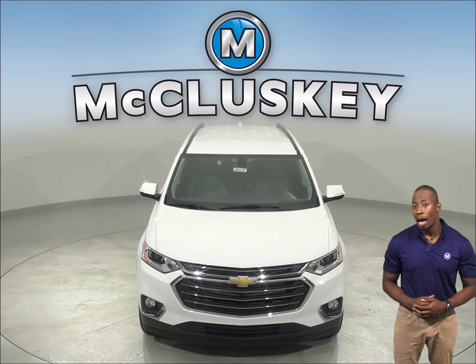On the EPA test cycle, the Chevrolet Traverse also gets better fuel mileage than the Cadillac XT6. For better traction, the Chevrolet Traverse has larger tires than the Cadillac XT6.